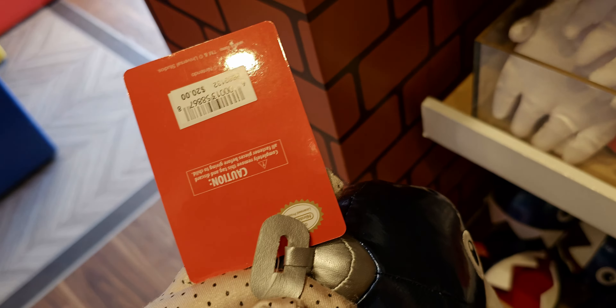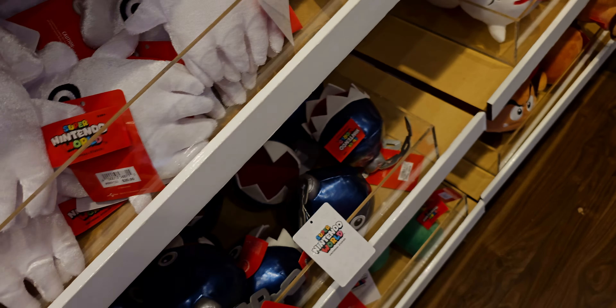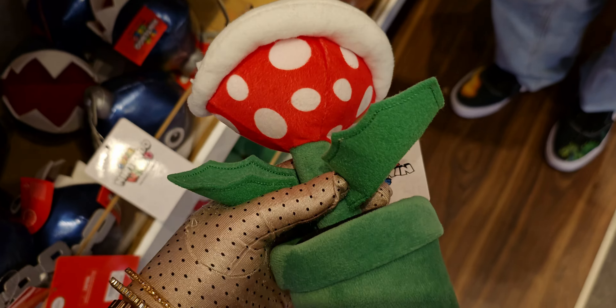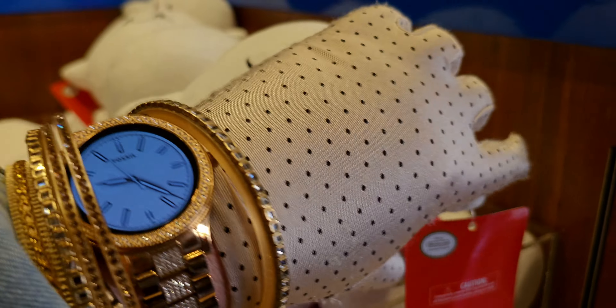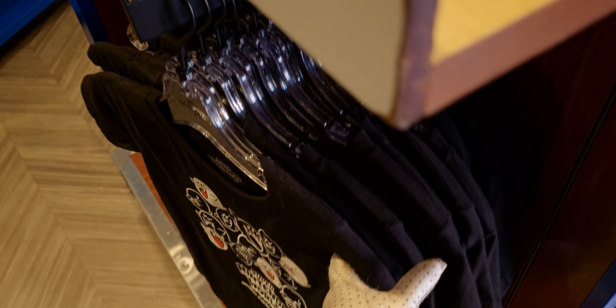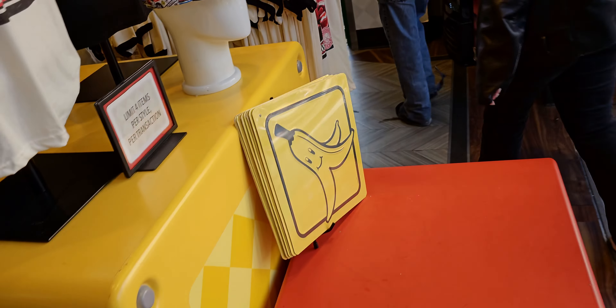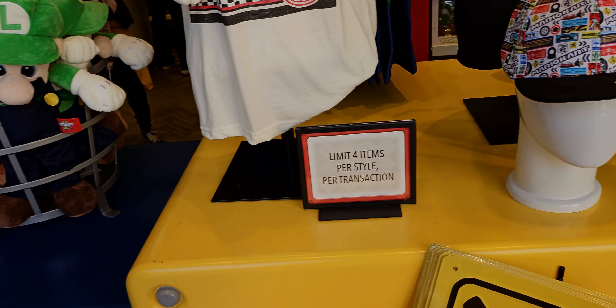More stuffies at $20 each — I love this little guy. The chain item is $20. Look at this one down here — $20. They have the ghosts over here — oh my gosh, look at the tongue sticking out! That one's $20 too. Various Super Nintendo World items: $20, $20, $23. Here's a view of more displays in the front — limit four items per style per transaction.